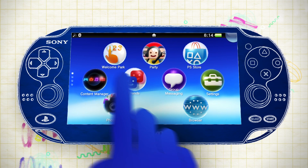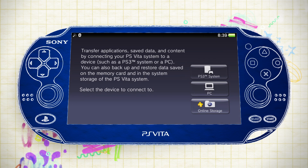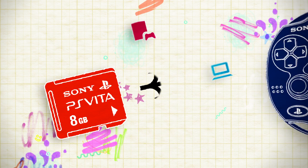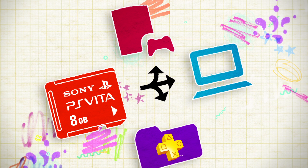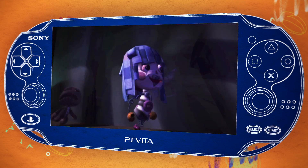Alternatively, you can use the content management assistant on your PS Vita home screen to back up your saved games to a PC, your PS3, or your PlayStation Plus account. That way, you can always go back to any game and jump right back into the action.